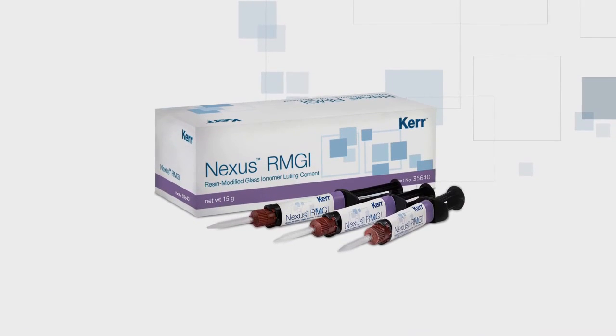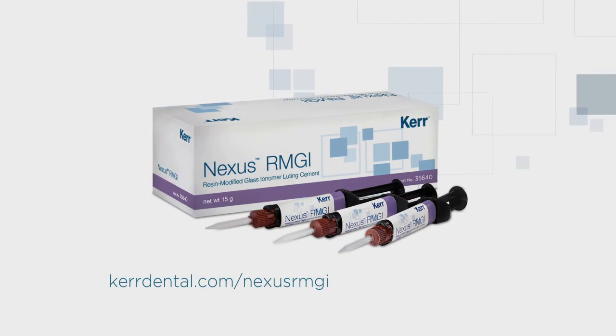For more information on the Nexus RMGI, please visit our website or phone 800-KUR-123.